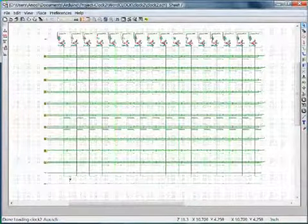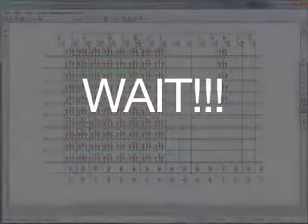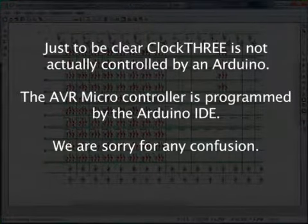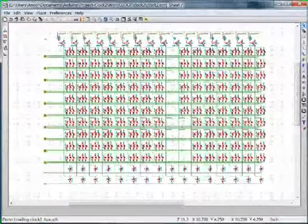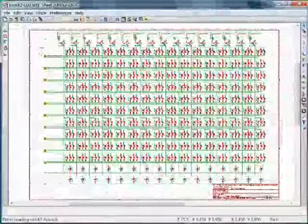At its heart, Clock3 is an array of 192 LEDs that are controlled by an Arduino. One hundred sixty of those are multi-color RGB LEDs, and the rest are single color mono LEDs.